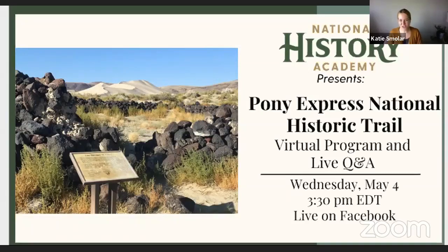Hello everyone, and thank you so much for joining us today. My name is Katie Smuller. I'm the director of educational programs here with the National History Academy. Today we are going to continue our tour through different historic sites across the country and learn a bit about the National Park Service National Trails. In particular, we're going to focus on the Pony Express National Historic Trail. We are joined by Angelica and Frank who are going to tell us a bit more about that.